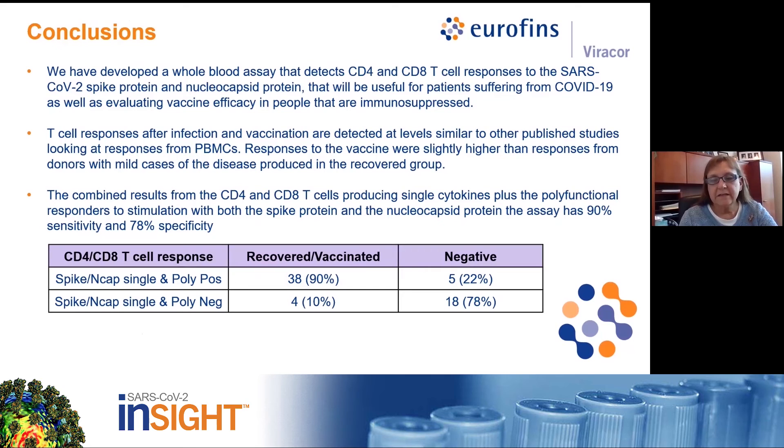Our goal was to develop a functional assay that would detect CD4 and CD8 T-cells that respond specifically to stimulation with SARS-CoV-2 spike and nucleocapsid peptides. We detect these cells in samples from SARS-CoV-2 recovered individuals and in people that have been fully vaccinated. The level of the responses detected were comparable with results reported in the literature; however, the responses detected in the samples from the vaccinated group may be slightly higher than the responses detected in samples from the recovered group.